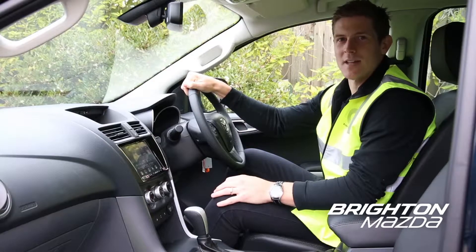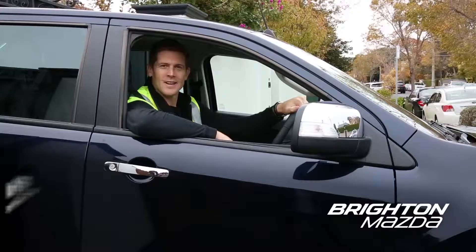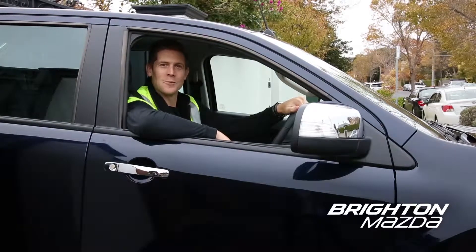Also, the reversing camera comes standard, so no more waiting on the site for your mate to guide you in. If you're looking for a ute that's tougher than kicking a goal after the siren, speak to Brighton Mazda about the New Look BT50.